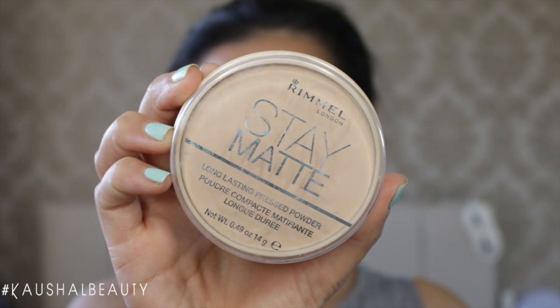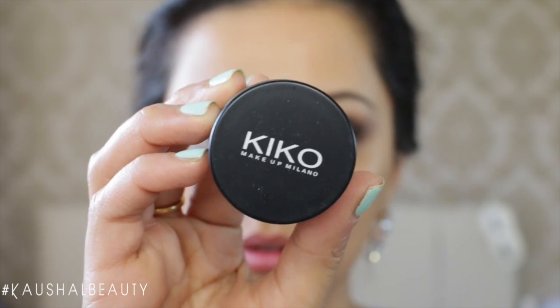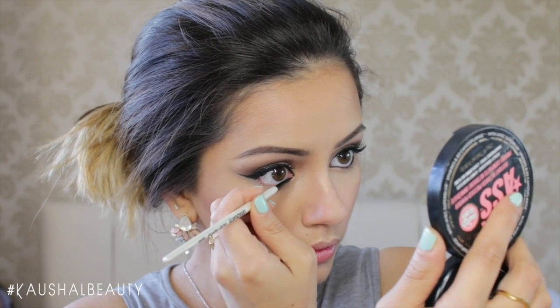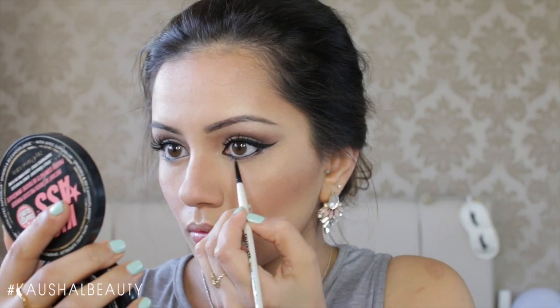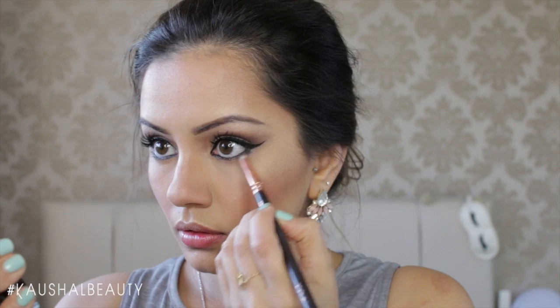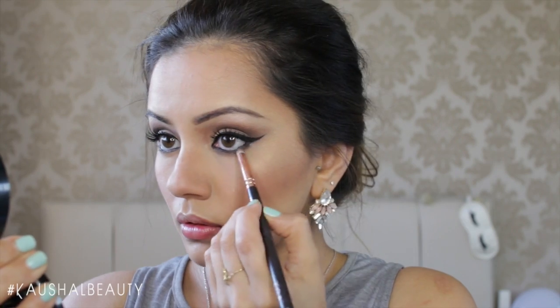To set everything in place I buff in the Rimmel Stay Matte Powder so my makeup lasts all night. Then using the same Kiko eyeliner I line my waterlines on both eyes and diffuse it out into the lash line. I follow up with the darkest shade from the eyeshadow palette, running it along my lash line to make the eyes look a little more smoky and complete.